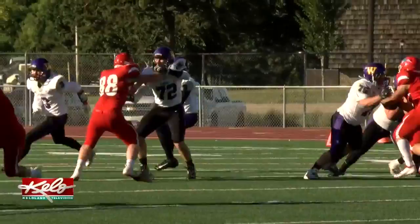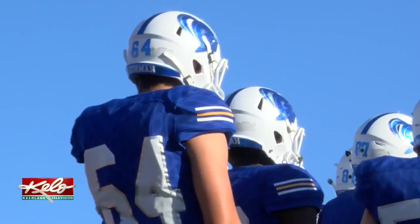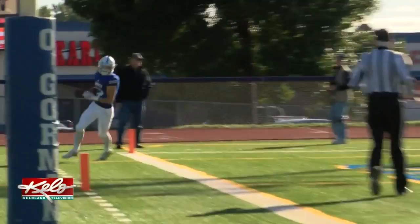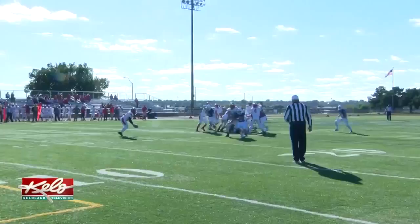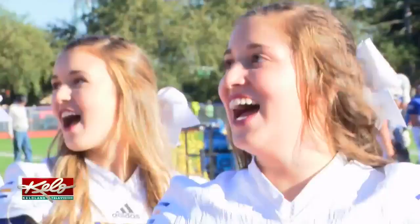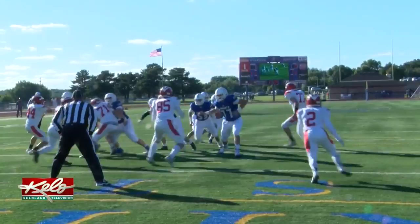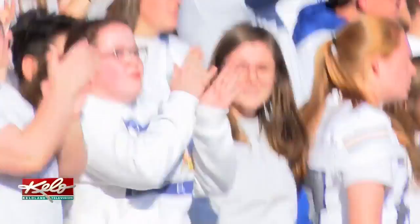O'Gorman attempted to remain among the unbeaten against Rapid City Central. First possession for the Knights turns into points as Zach Norton connects with Canyon Bauer in the end zone. The PAT is good as OG takes a 7-zip lead. The Knights' special teams getting it done as well — Evan Wittry gets his hand on the ball and O'Gorman takes over inside the Cobbler's 15-yard line. A few plays later, Norton hands off to Tate Wishard, who bounces off a couple of defenders and barrels his way in for 6. Number 30 puts the Knights up 14.